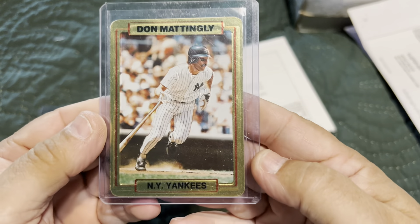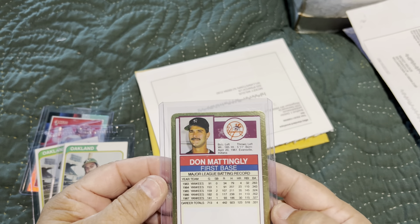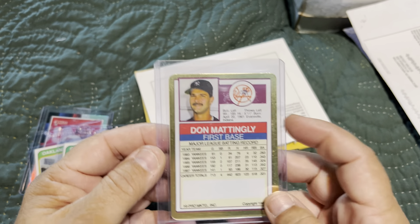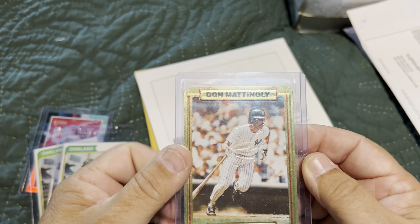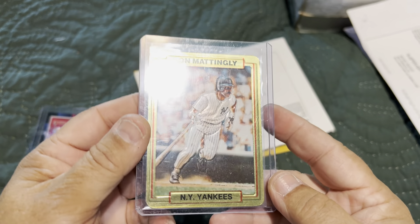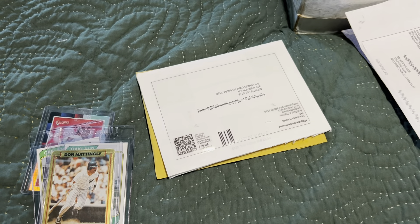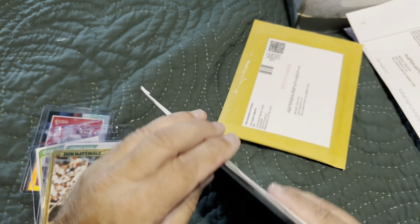eBay purchase number three is a Don Mattingly card. I've never seen this one before — I don't know if it's a test issue, prototype, or sample, but it's really nice. I'm adding it to the Action Pack collection.